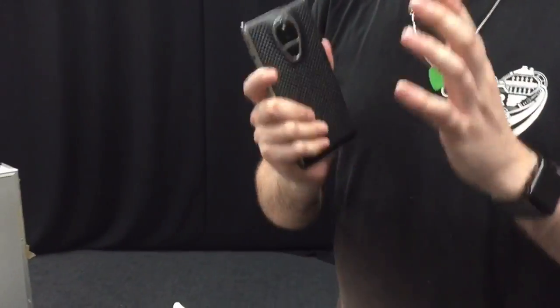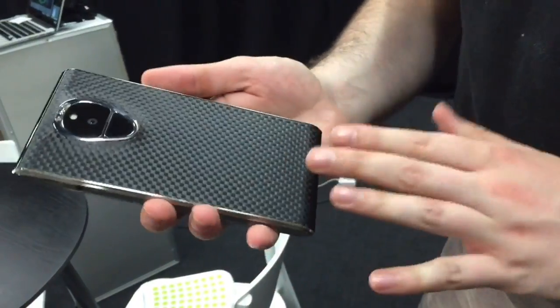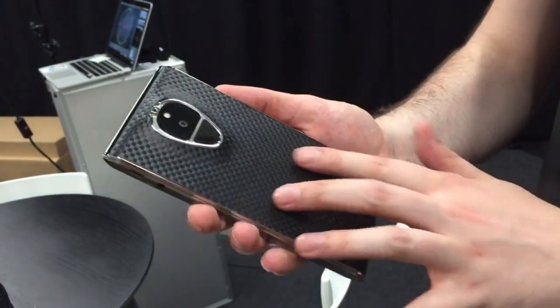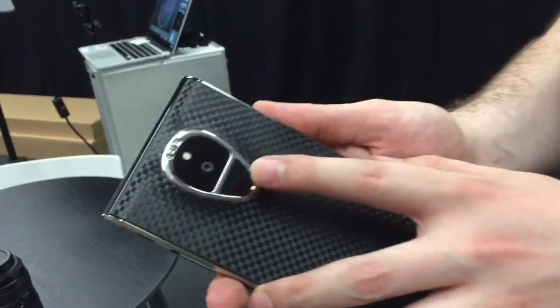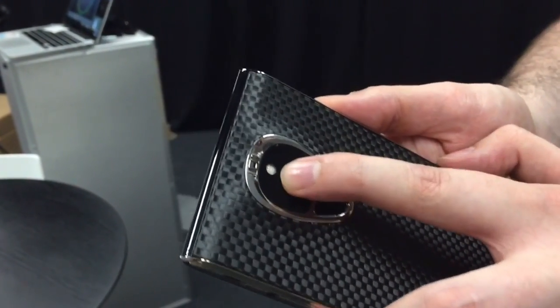Now for that money you'd of course be right to expect some premium materials. We've got titanium here on the side, we've got leather on the back that's been designed to give it a bit of a carbon fiber look. Here we've got a fingerprint scanner which is the power button as well, a 24 megapixel camera and a four-tone flash.